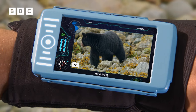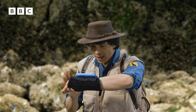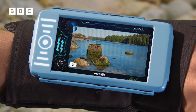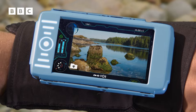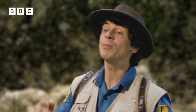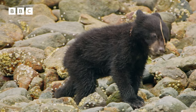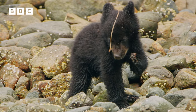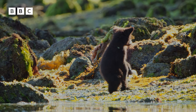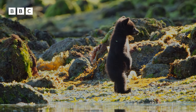It says here that during springtime, bears will get nearly all of their food from the beach. When the tide goes out, it leaves lots of sea creatures behind, which is the ideal food for a bear. You've got a bit of seaweed on your head. Use your paw. Look at this one, standing on his hind legs. Black bears do that to help them see, hear and smell what's around them.